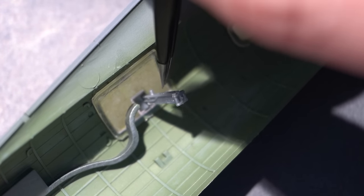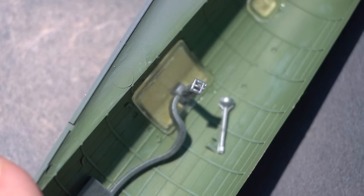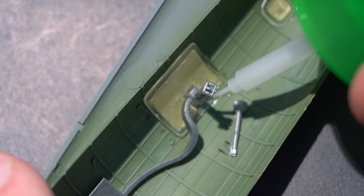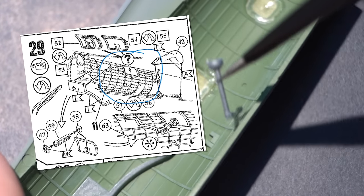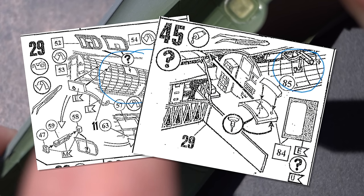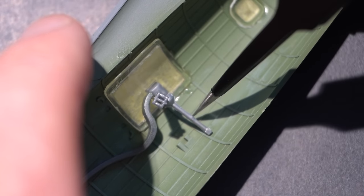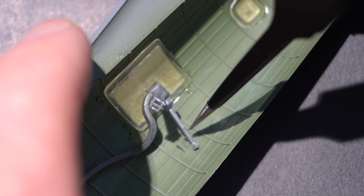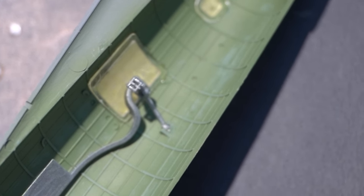Here you can see me gluing the machine guns into place. Interestingly, in the instructions there is a part which looks to be a supporting or pivoting part to help support the weapon when in use, but the instructions don't actually make reference to it — it just suddenly appears. I think it's part number 45. I saw it in a picture and installed it, but in the process I realised it was a little bit too long and had to cut a small bit off the bottom to get it to fit. The instructions have it drawn in but don't make reference to it.